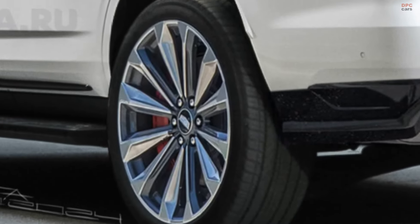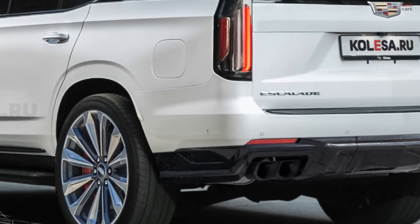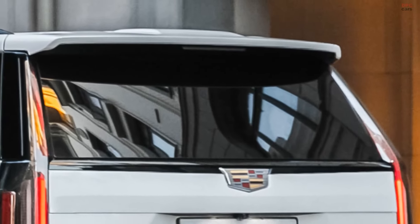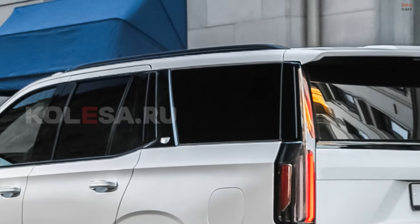The restyled Escalade continues with a frame structure and independent rear suspension, enhancements that have previously improved rear cabin space. Interior updates are anticipated as well, with spy shots suggesting a full-width multimedia screen on the new dashboard.